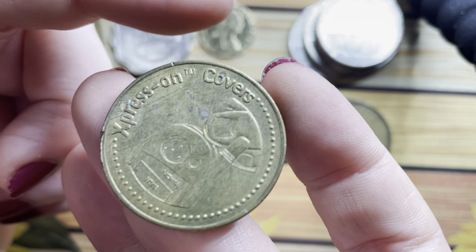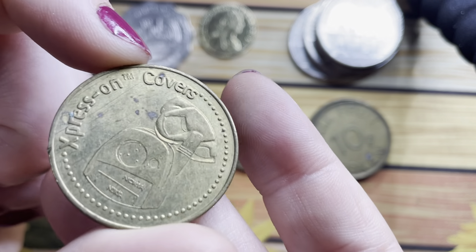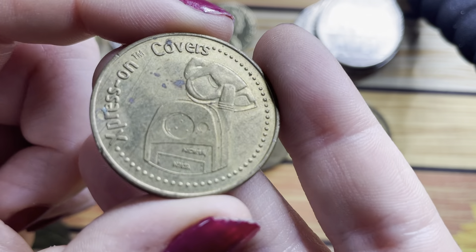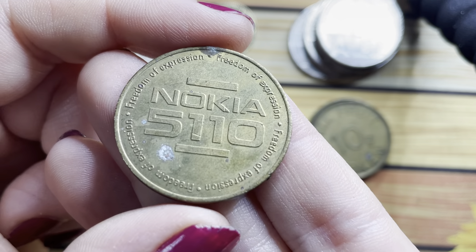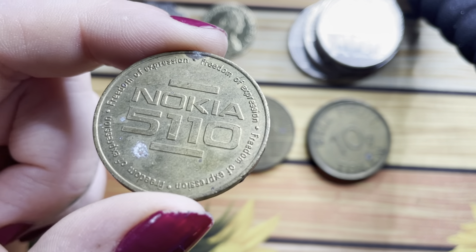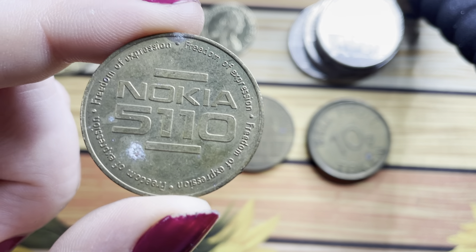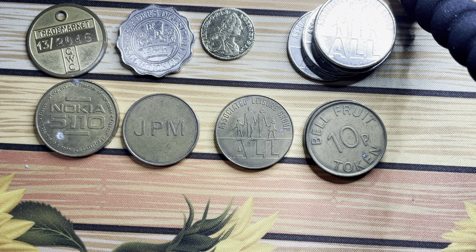This one's got a mobile phone on it, so it's Express On Covers. It's got like one of those old Nokia phones on — a 5110. I didn't have a 5110, I had a 5210, with Snake — the most indestructible phone that there ever was.